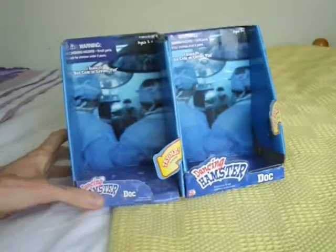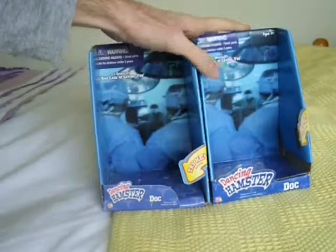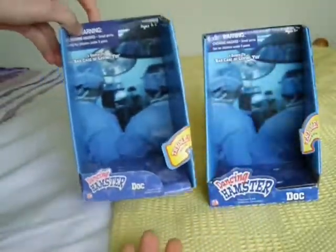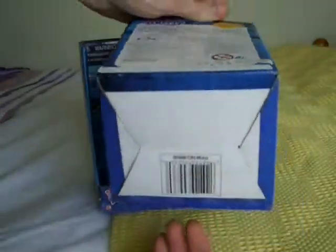Hey YouTube, this is a video of these dock boxes here. I've had this kind of dock box for ages, and recently I bought another dock hamster, and it came in this box, which is slightly different, as you can see.